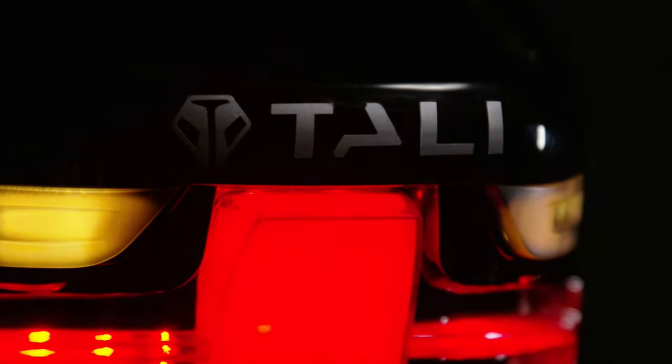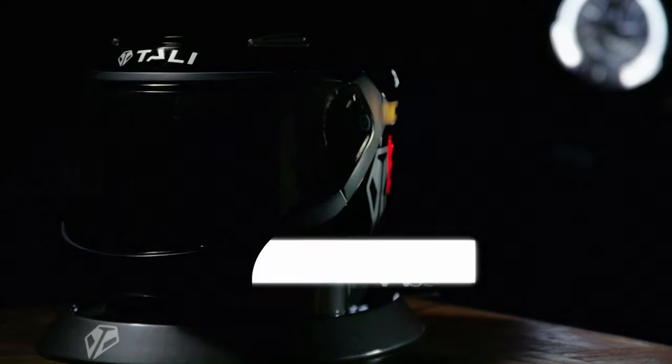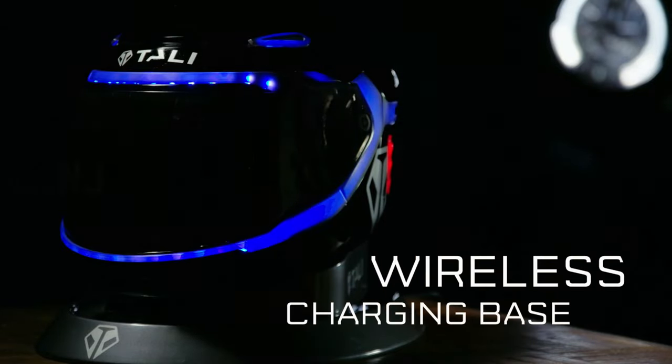The battery life of the Smart Helmet lasts between four to six hours, can quickly be charged with the standing wireless charging base, and can be charged up to 80% after one hour of charging.